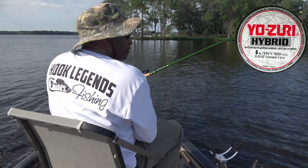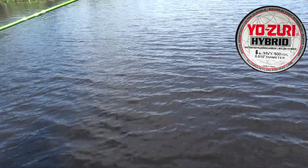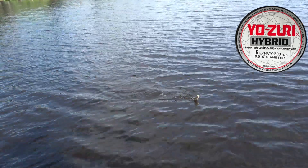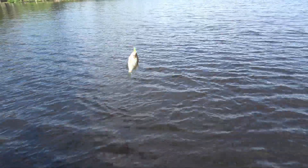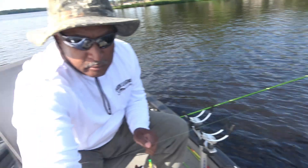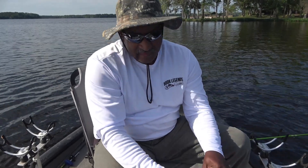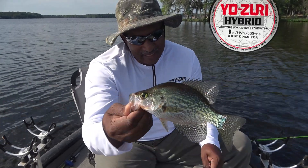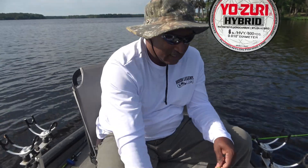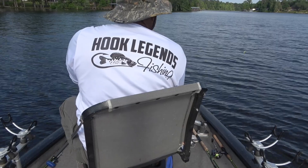Time to see if we can catch another one. There we go — nailed them. Springtime crappie fishing, Lake Tackle style. Not a big one, but a fine catch. Let's see if I can move up towards some bigger fish.